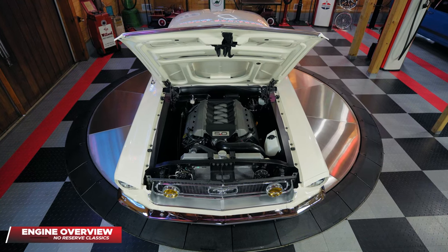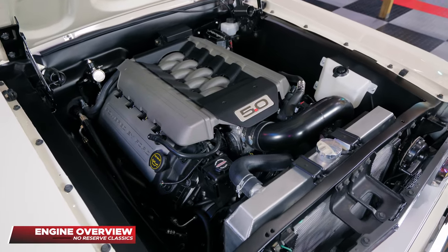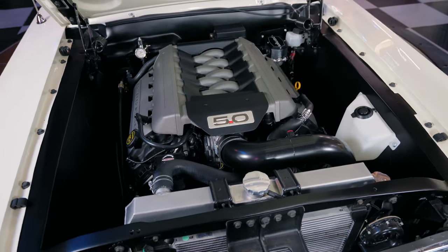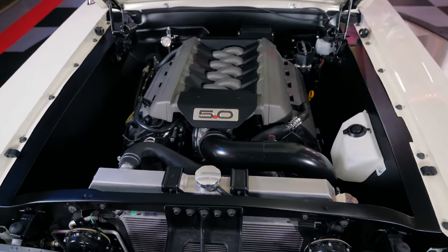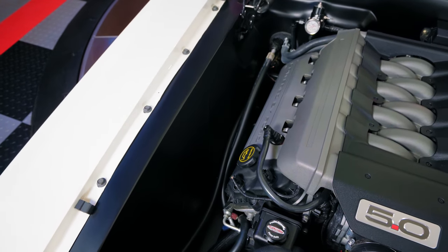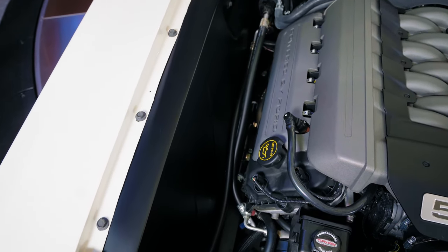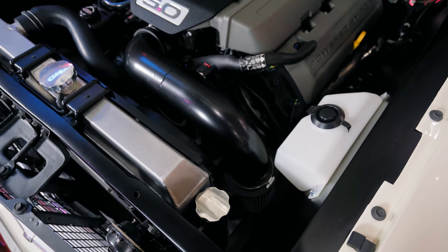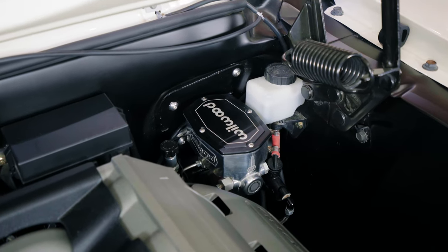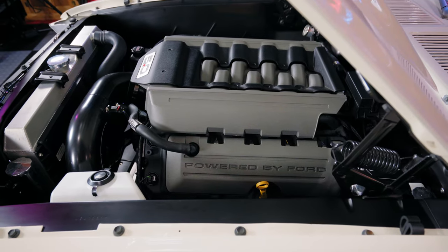As we peel back the steel Shelby hood, you are greeted with one of the cleanest engine bays money can buy. The attention to detail and craftsmanship gives the appearance that this Coyote motor came installed from the factory. This is a huge undertaking that is usually overlooked with such a clean design — a process that takes hundreds of man hours to complete, not including the tens of thousands of dollars in components such as the Mustangs to Fear subframe and bodywork it takes to fit this properly.